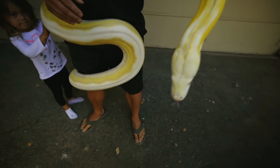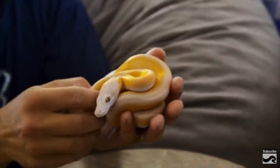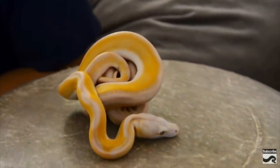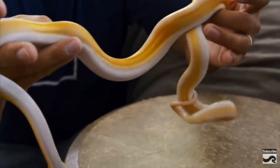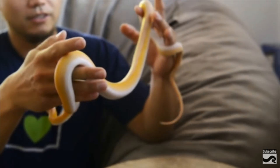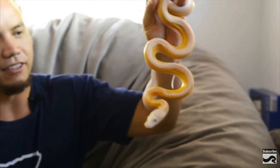This is Halo. Man, look how chill she is. She's so awesome and mellow. Let me put her down and see if she wants to move around a little bit. Or maybe she just wants to pretend like she's a ball python. She's like orange and pink and purple.